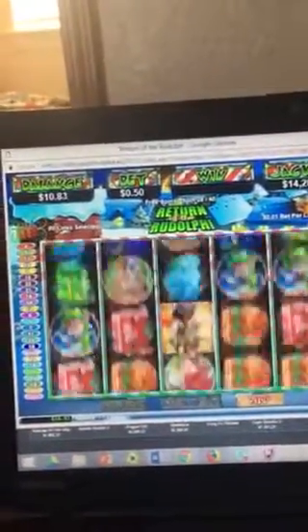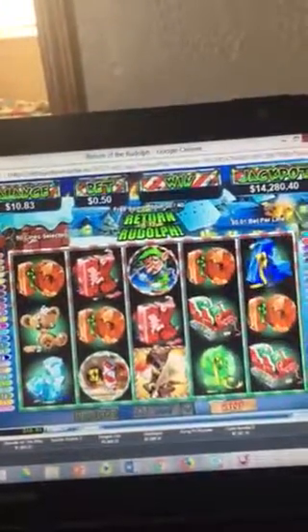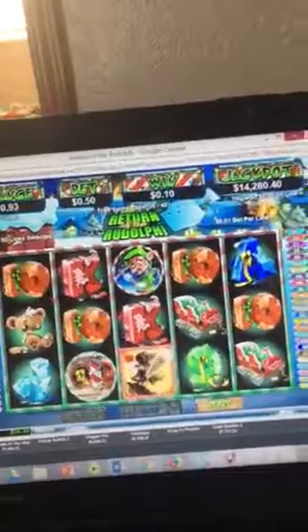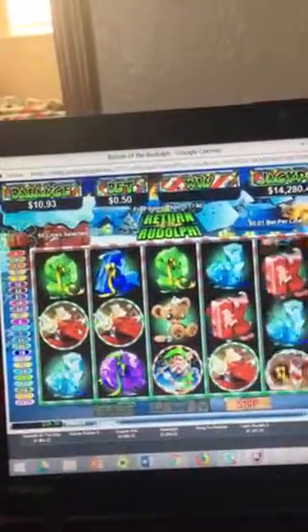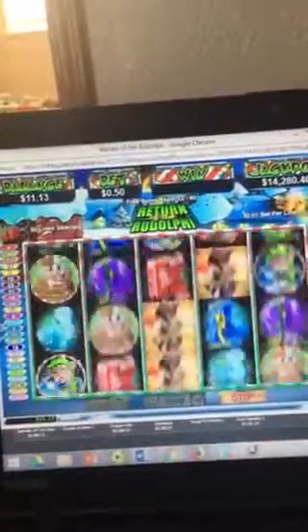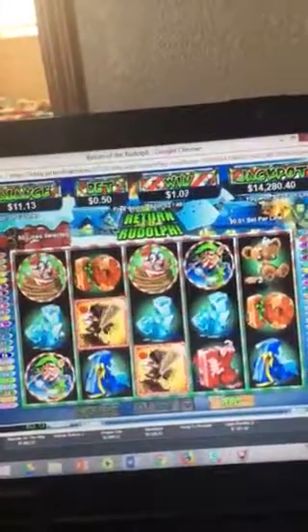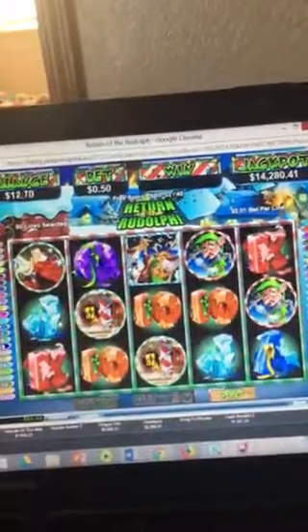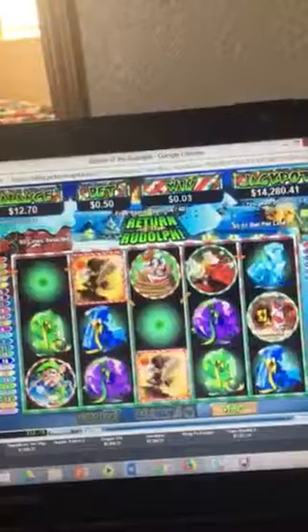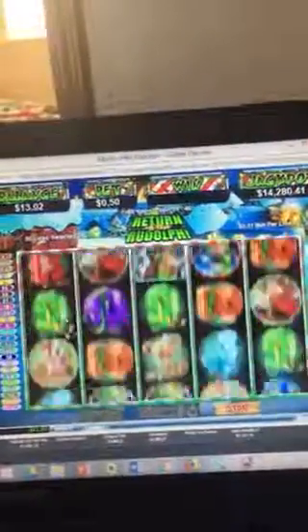We've got 10 spins left. We've got 10 cents there. The noise scared me for some reason. We've got $1.57 there. Picking up a little bit more. We're over $13 now.